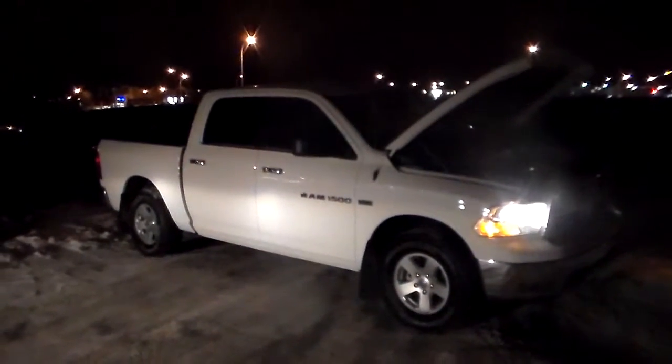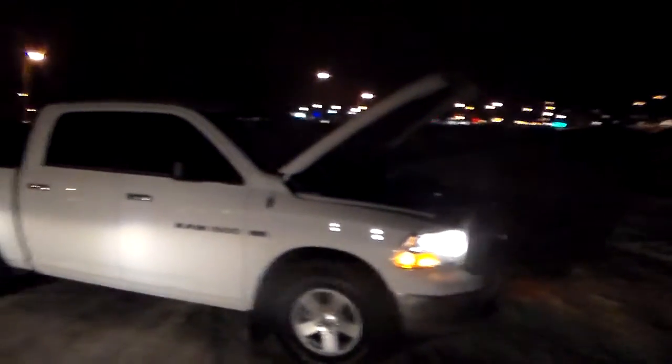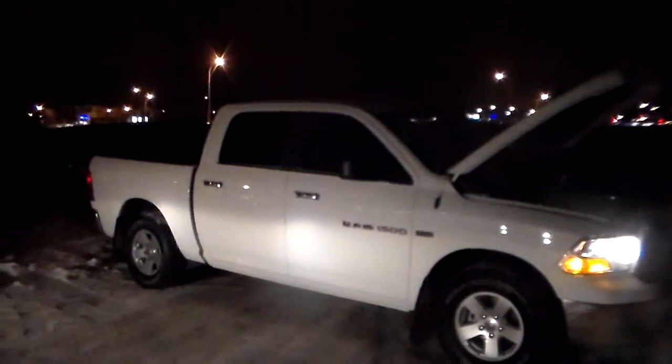Hi there guys, this is Brandon Langford from Londonderry Dodge. This is the 2011 Ram 1500 white that Justin was just talking to you guys about.